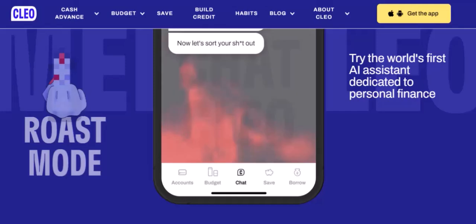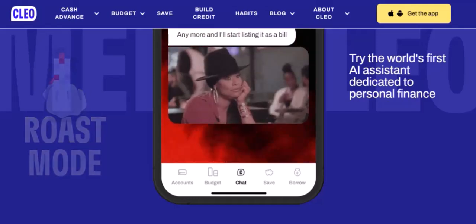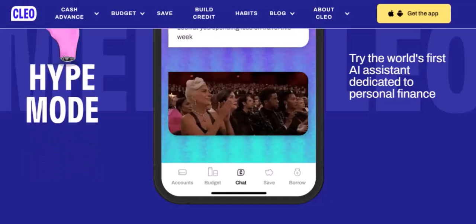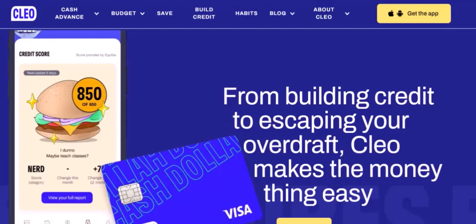Applying for a loan with Clio is typically a straightforward process. First, Clio will assess your eligibility based on the factors we discussed. If you're eligible, you'll be prompted to submit an application with basic information. Clio will then review your application and notify you of the decision. If approved, you'll receive your loan amount.